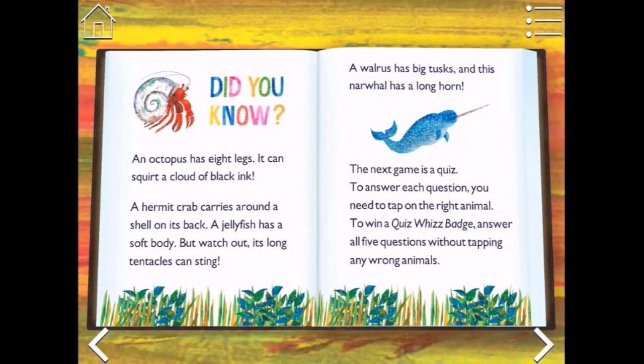Did you know an octopus has eight legs? It can squirt a cloud of black ink. A hermit crab carries around a shell on its back. A jellyfish has a soft body, but watch out - its long tentacles can sting. A walrus has big tusks, and this narwhal has a long horn. The next game is a quiz. To answer each question you need to tap on the right animal. To win a Quiz Whiz badge, answer all five questions without tapping any wrong animals.